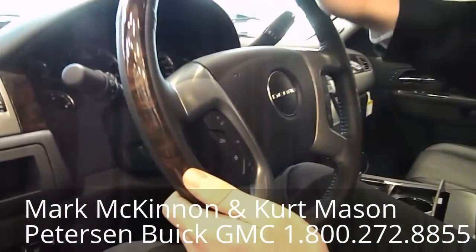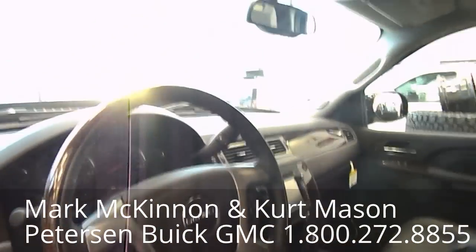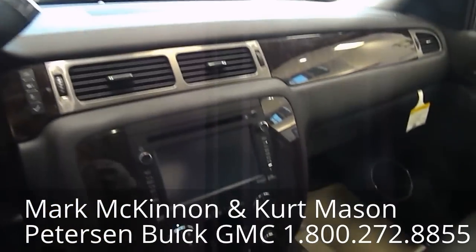Inside the cab, take a deeper look. There's a heated steering wheel with wood grain — a nice touch to keep those hands warm on those cold winter mornings here in Edmonton. Buttons for the control center, and beautiful chrome accenting and leather wrapping on almost all the panels.